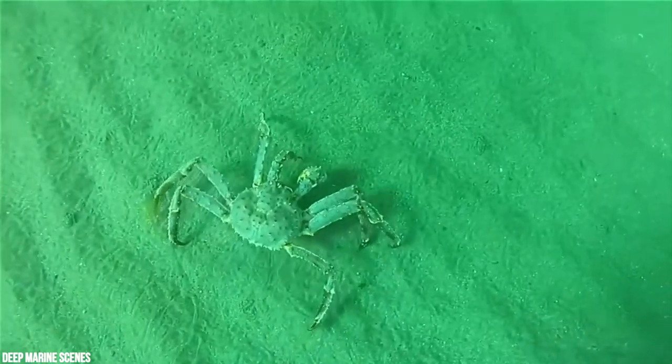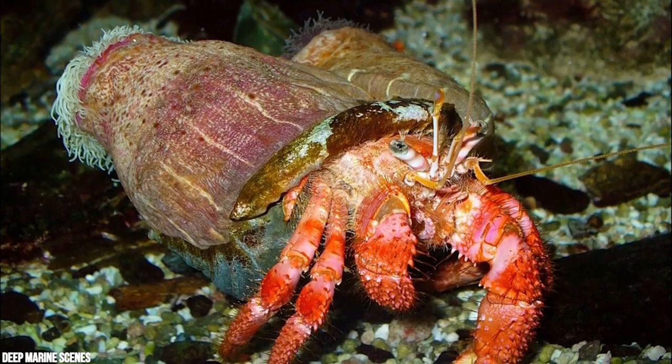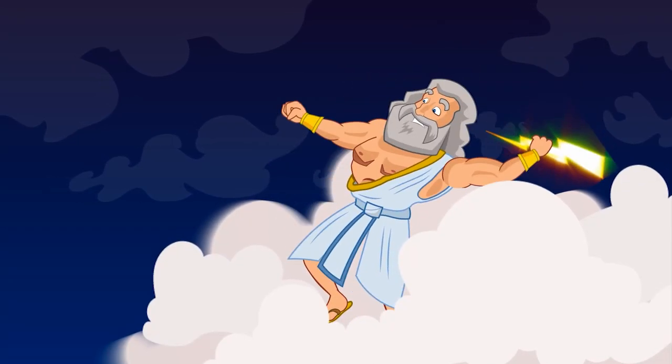Red king crabs are decapod crustaceans that are closely related to hermit crabs.